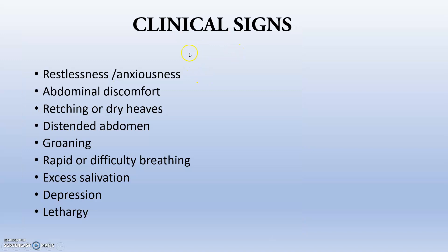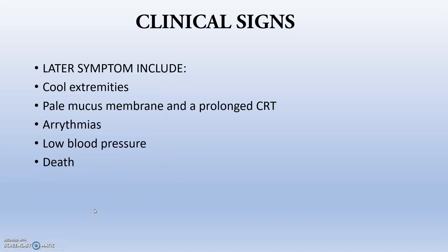Regarding clinical signs, whenever the animal is brought to the hospital it will be showing the following: mainly restlessness or anxiousness, abdominal discomfort, retching or dry heaves, distended abdomen, groaning, rapid or difficult breathing, excess salivation, and depression and lethargy.